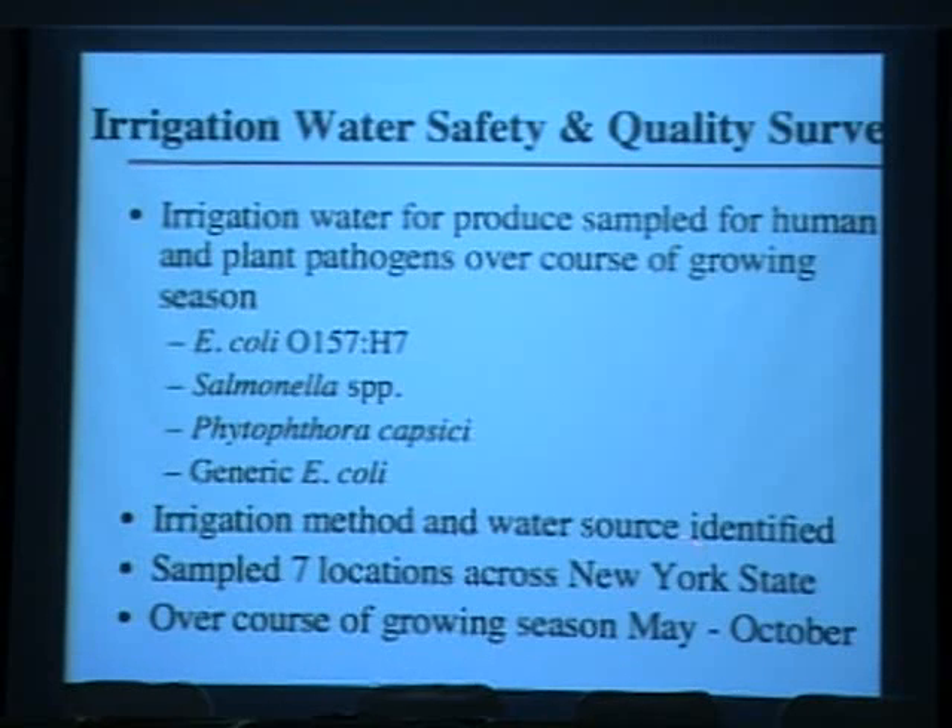We also record the water source. In New York, sources include streams, rivers, ponds, and well water. In California, most produce is irrigated with deep well water, which is very safe with little potential for foodborne pathogen entry. We sampled seven locations across New York State — from the western part of the state all the way down to Long Island, representing more than 500 miles of distance — sampling weekly over the growing season from May through October.